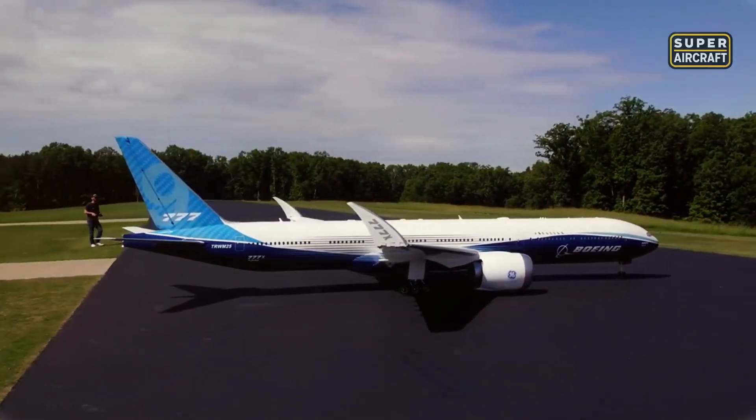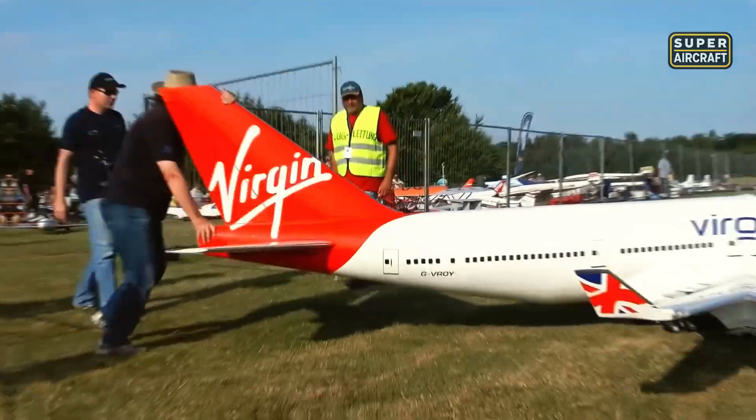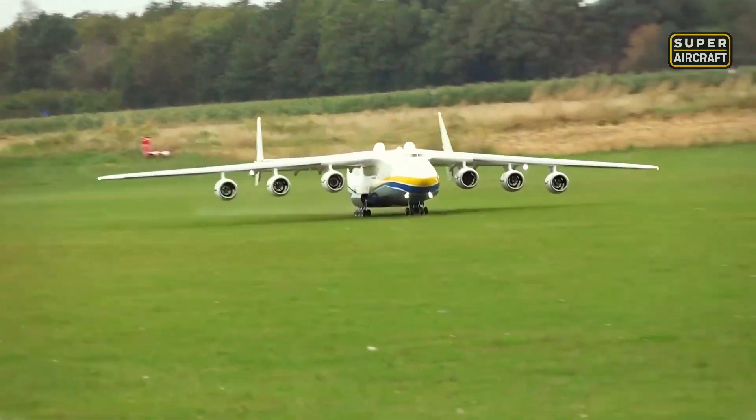Imagine watching a Boeing 777 measuring just 19 feet across taxiing past you. Welcome to giant scale radio-controlled aviation — aircraft that cost up to $30,000 and demand skills rivaling full-scale pilots. Today we're counting down the 10 largest, most impressive RC aircraft ever built.